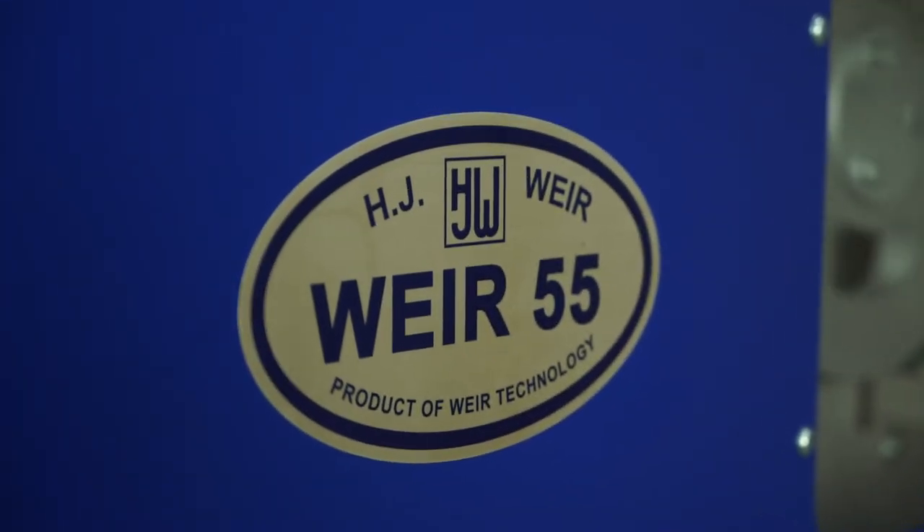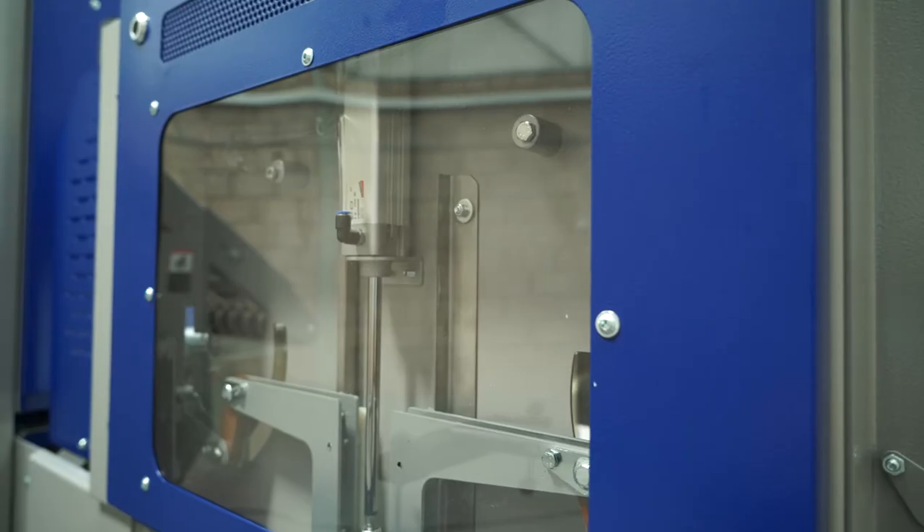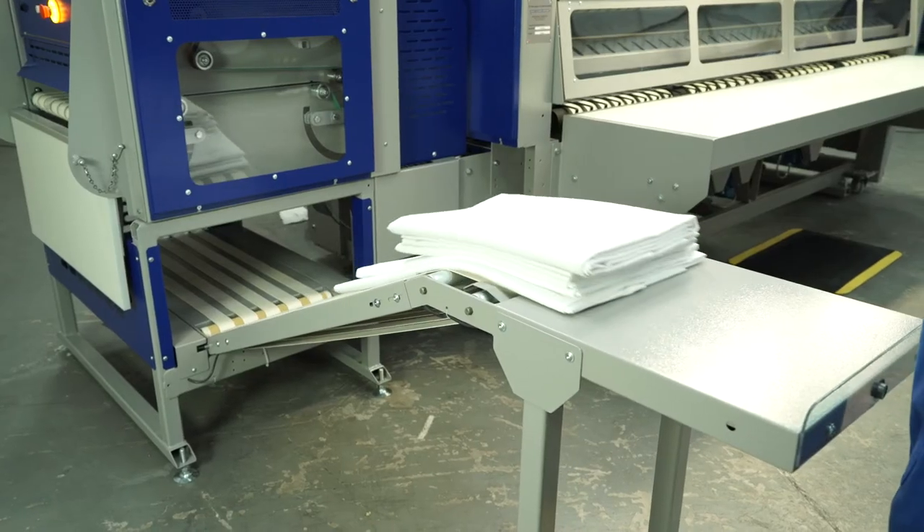The Foldmaker 55 can also be configured with various stacking systems, including the Stacker Pack 12 for the stacking of folded and unfolded small items in multiple lanes.